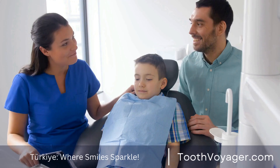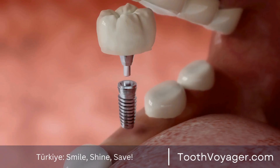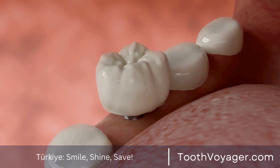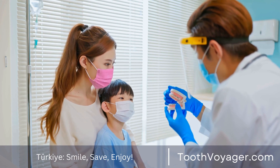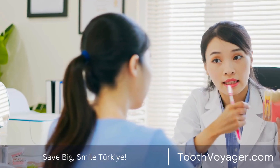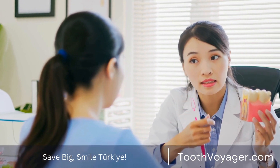7. Rinse your mouth with antiseptic mouthwash. Using an antiseptic mouthwash will aid in preventing gum disease by eliminating oral bacteria and decreasing plaque buildup. Choose a mouthwash with ingredients like chlorhexidine and cetylpyridinium chloride, which are powerful in fighting gum diseases. Rinse your mouth with mouthwash after flossing and brushing to ensure good oral hygiene.